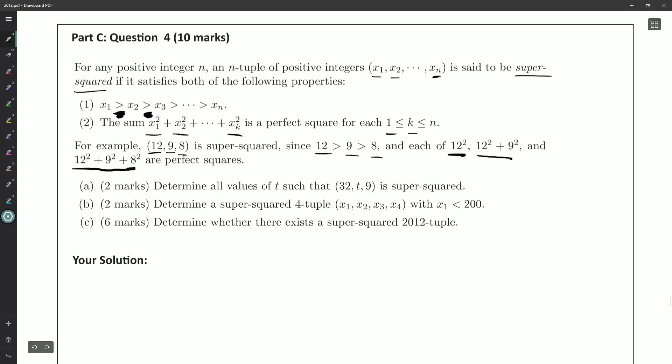We've got a brand new concept to play with, and three parts here. Part A: determine all values of t so that (32, t, 9) is super squared. Part B: determine a super-squared 4-tuple with x1 less than 200. Part C: determine whether there exists a super-squared 2012-tuple.